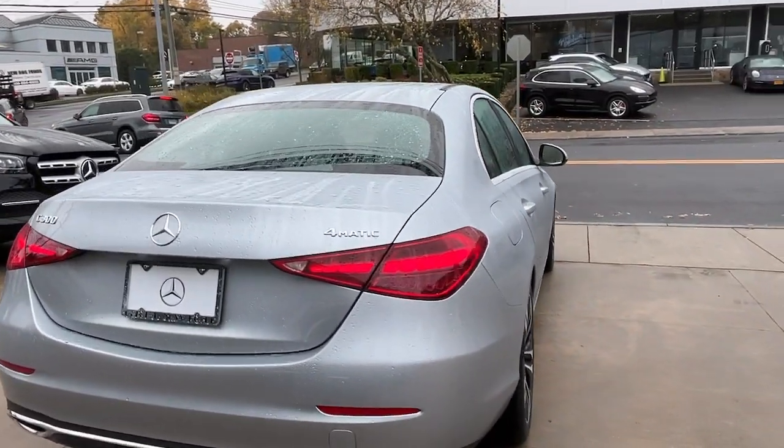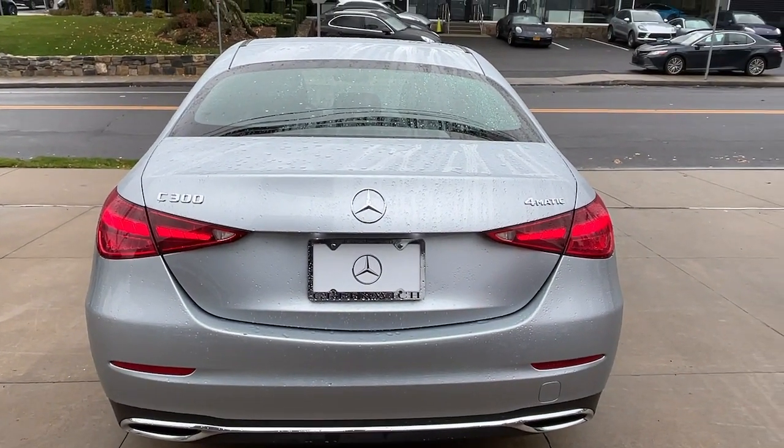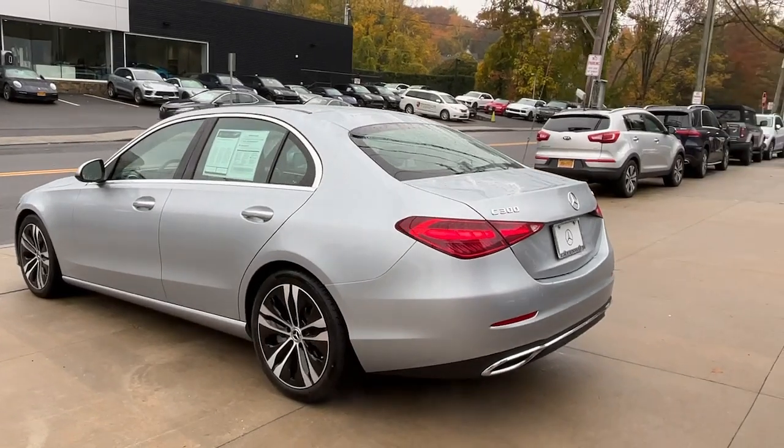From its deluxe cabin to its smooth performance and agile handling, to its advanced driver-assist tech and passenger amenities, this alluring compact gives you all the advantages. The following are some of this vehicle's highlighted options.